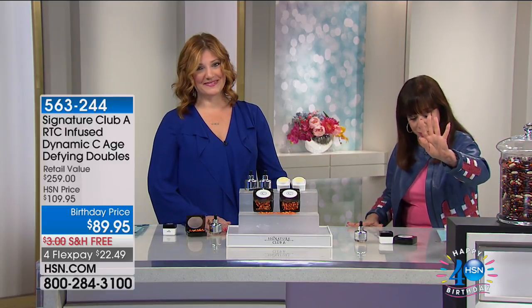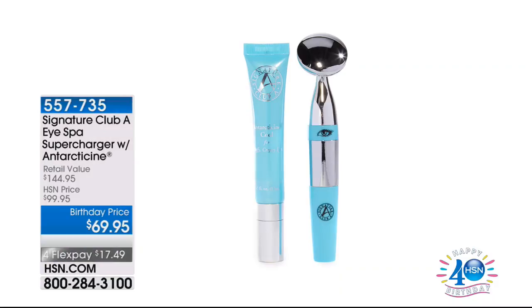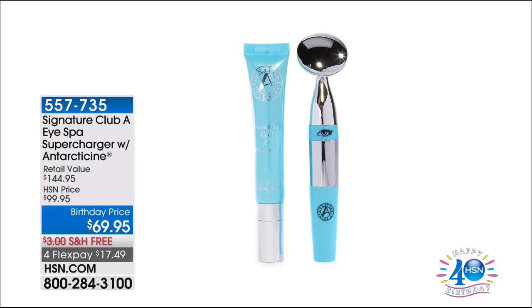The three most important products doubled for flex and free shipping. We never did this for any birthday. And Adrienne is going to continue this excitement because we have coming up the spa supercharger with Antarticine.